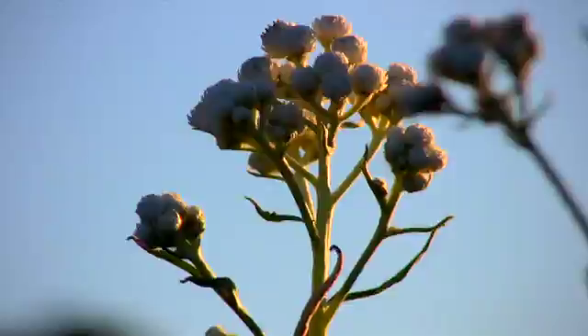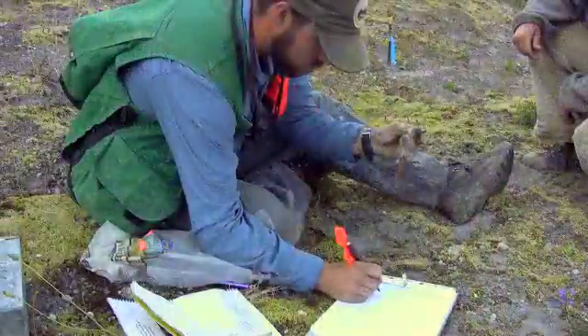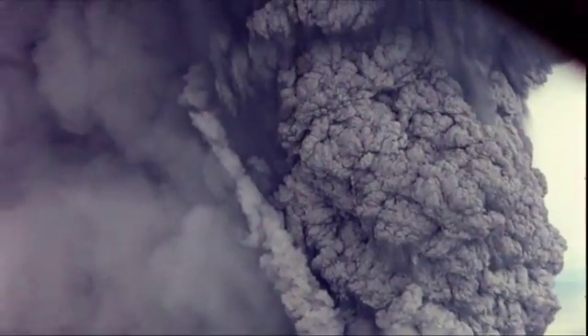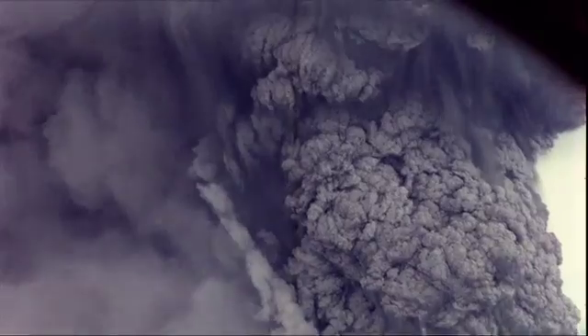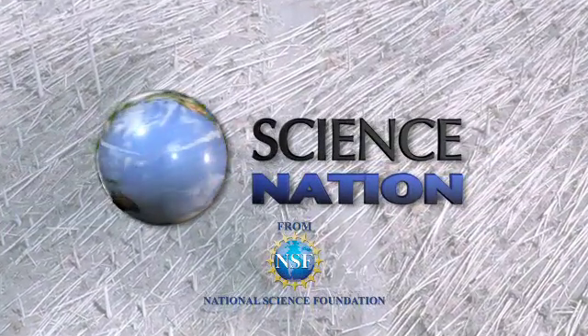Bishop says plants and insects will battle back and forth here for centuries. It's how nature balances out the ecosystem until the day Mount St. Helens changes the equation once again. For Science Nation, I'm Miles O'Brien.